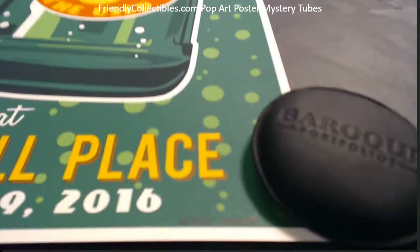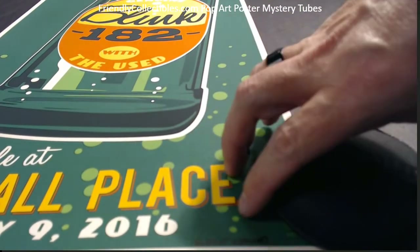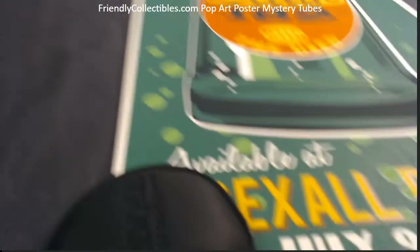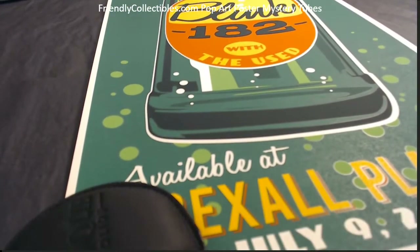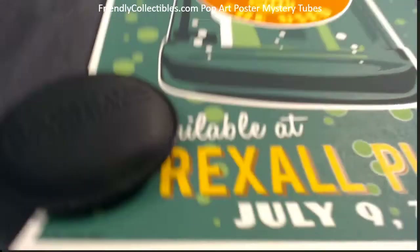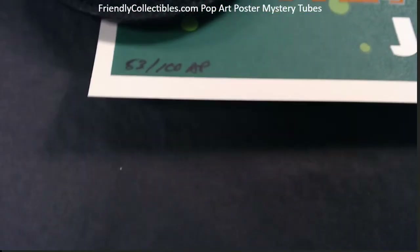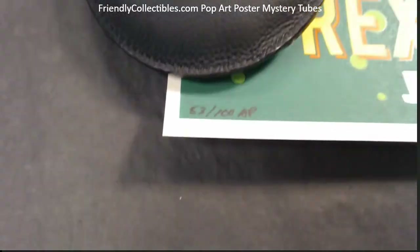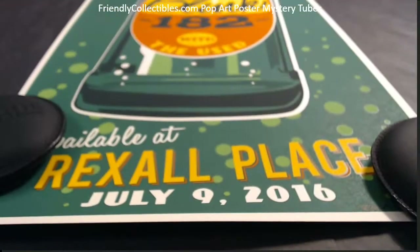And then right over here, let me shift this back a little bit so we can actually check out the number on this thing. It looks like an artist proof — it's number 53 of 100, so it's artist proof 53 of 100.